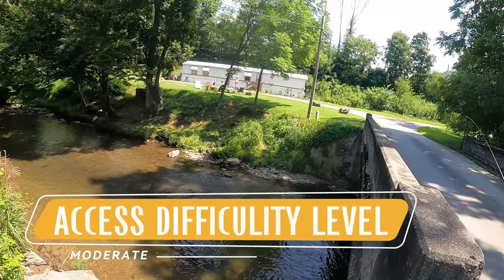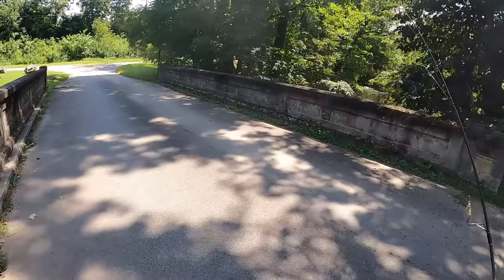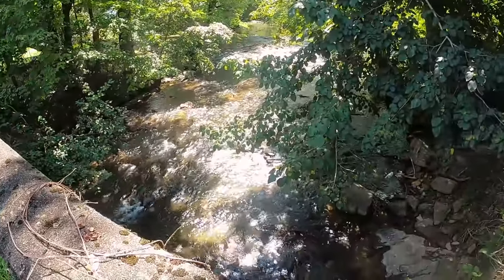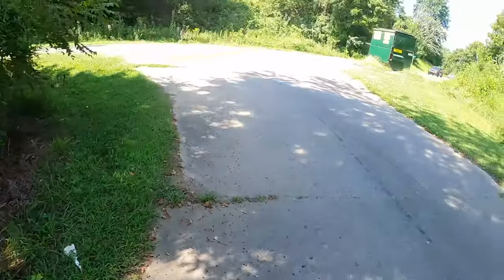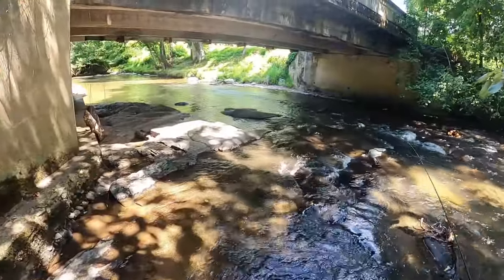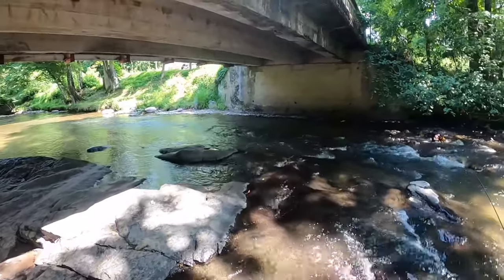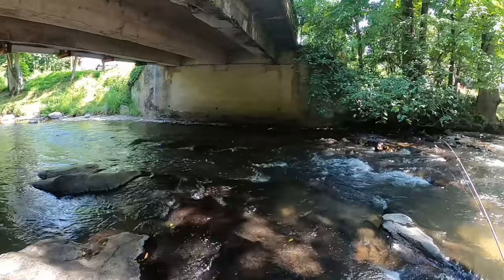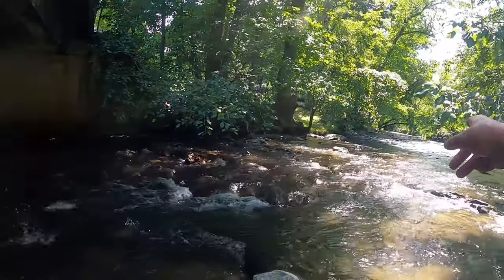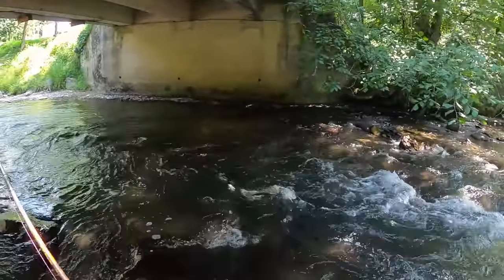We got deep water in here. A lot of times you can see the fish in there. We'll go down in here and try to fish this little bit of area right here, see if we can pick up anything. Going up there's a bridge right around the bend — other side of that you're in North Carolina. I think here you gotta have a fly rod and a North Carolina permit.